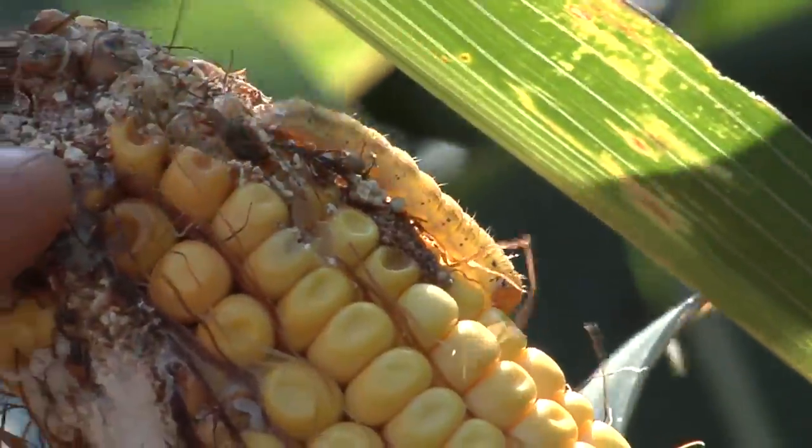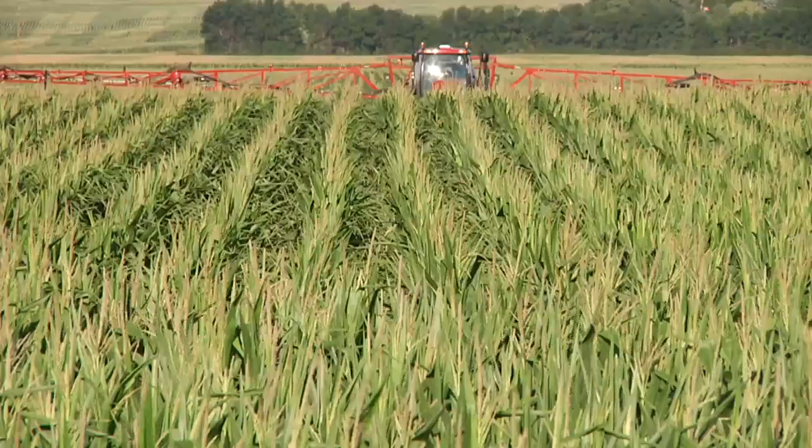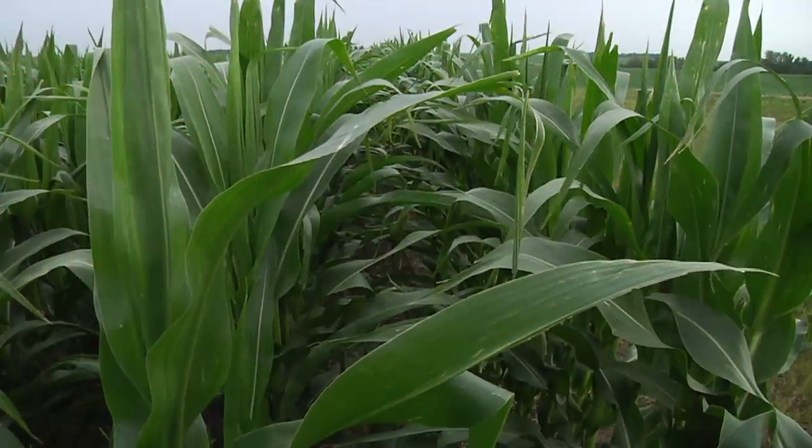There are a number of different insects out there. The number one thing we always encourage you to do with insects is don't just automatically treat — always take a look at your fields first.